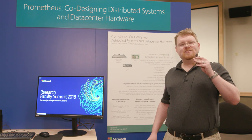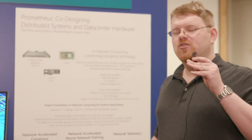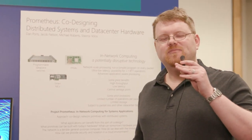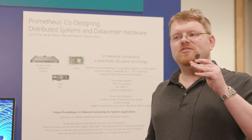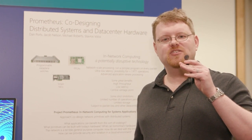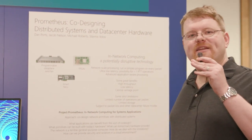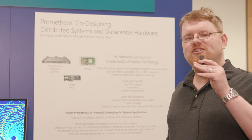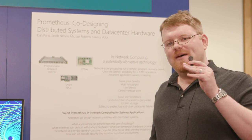What that means is that there's the possibility for the network itself to act as a computational element to run some amount of processing directly on each packet. We're interested in this from a systems perspective: how can this be used to accelerate distributed systems applications? The key to our approach is that we're going to co-design network primitives with distributed systems to use this hardware to implement some new functionality and then build the applications around that.